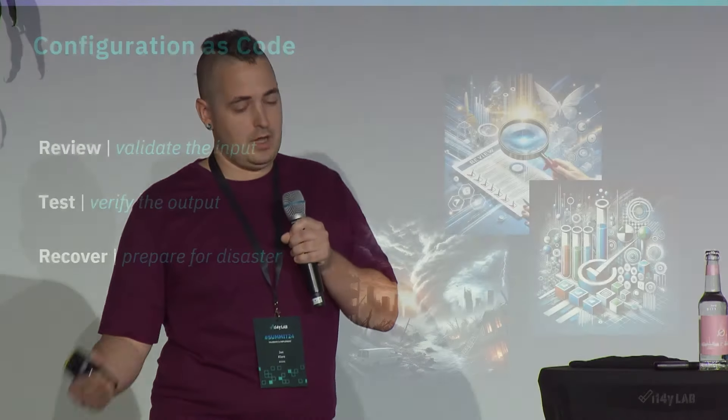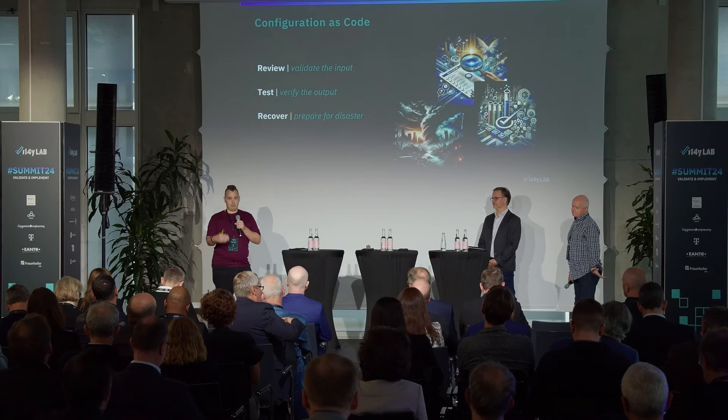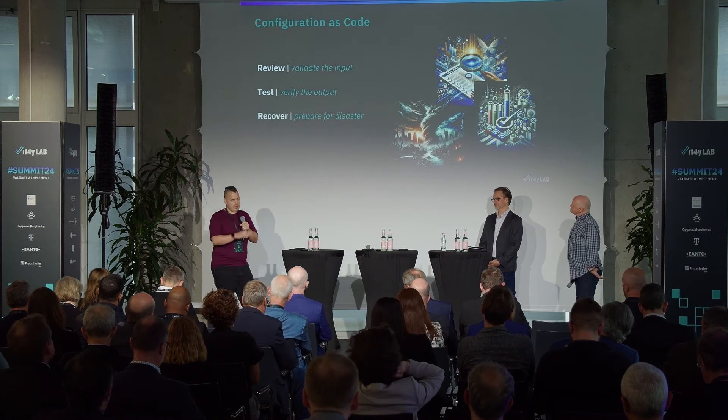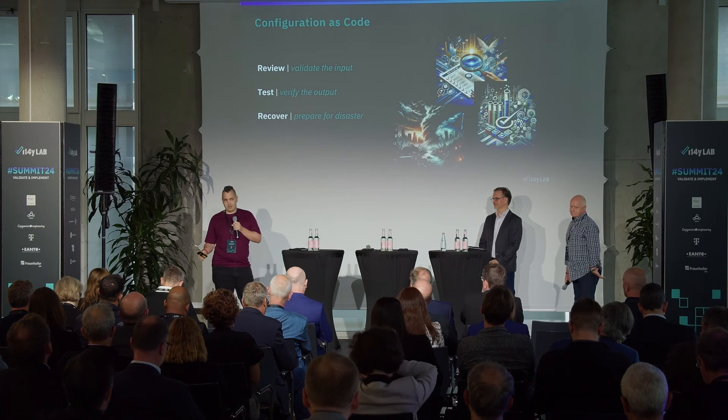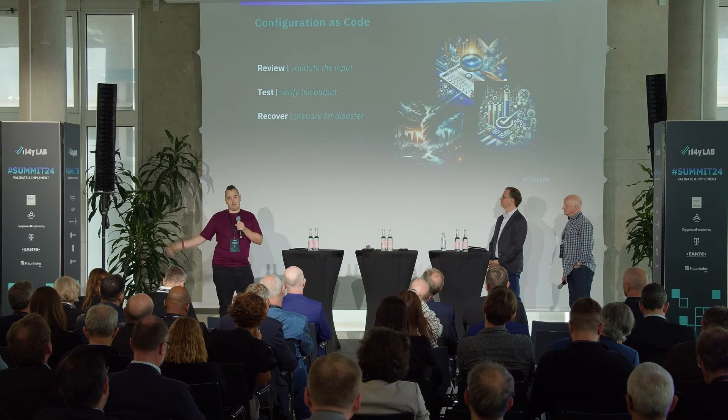Even though multiple people review, something might still break at some point. So it's important to be able to recover — to roll forward or back. With different releases of the code, you can go forward, but if something breaks, you can also go backward. I haven't included any code examples here, but if you're interested in how we built these things and what tools we used, come talk to me.